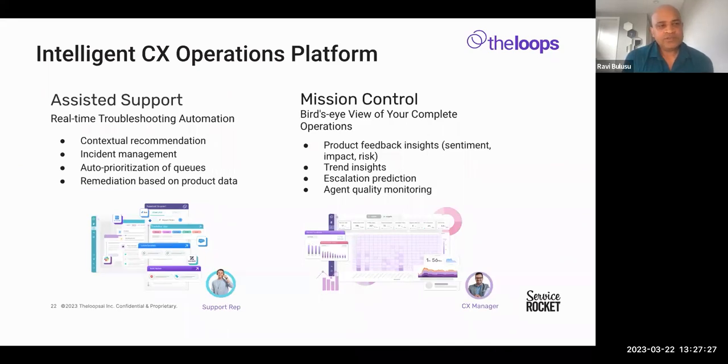Fundamentally, there are two use cases. One is assisted support: primarily helping your agents resolve tickets faster by providing them insights, next best actions, and remediations on the system of record — on Zendesk or similar — so they don't move into yet another UI. The second is mission control: looking at the bird's eye view, examining trends from a macro perspective — sentiment analysis, impact analysis, risk of customers, escalation management. All of this is happening in real time, not batch jobs running at the end of the week. At any point you can log into the UI and look at how your agents are doing, see where they've performed better or worse, and have those conversations with them with a single click of a button.